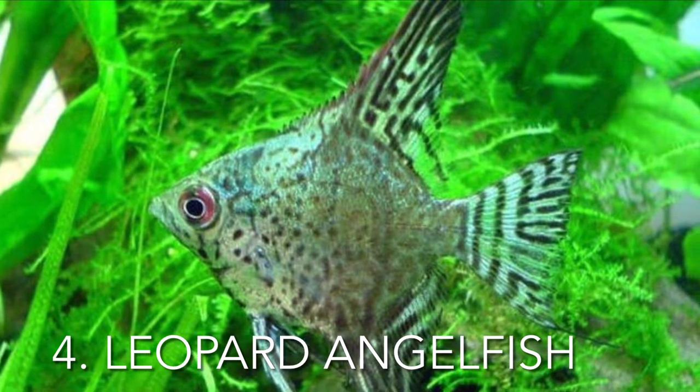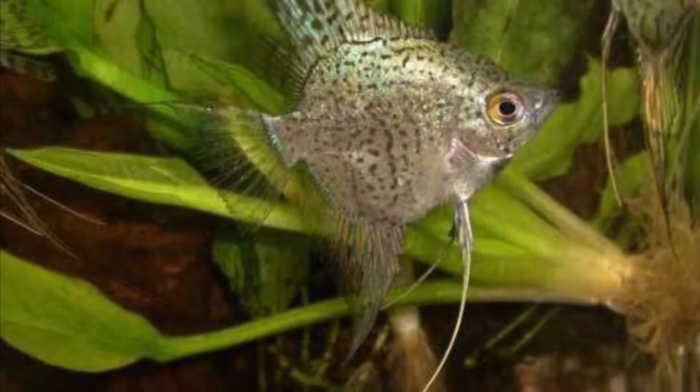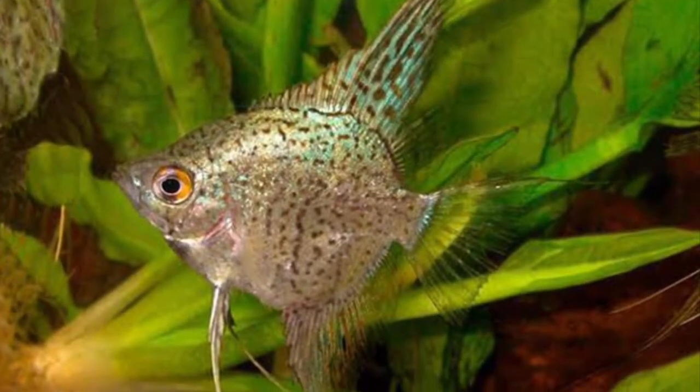The leopard angelfish was developed from a type of angelfish with similar patterning discovered in the Amazon River. Its name comes from the fact that it resembles a leopard in terms of both colors and overall appearance. Maintaining optimal tank conditions is crucial, since poor lighting, for example, can cause the fish's patterns and colors to quickly deteriorate.